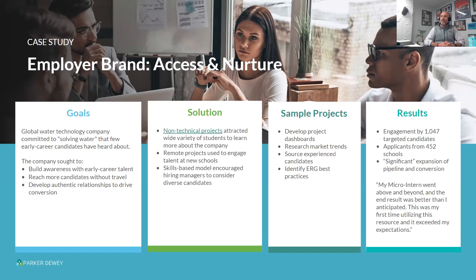They're using micro-internships to engage students beyond just technical roles, using remote projects to reach students from their headquarters in DC and other office locations. They're offering projects like developing dashboards, researching market trends, and identifying ERG best practices. These are projects individual hiring managers actually need done. The hiring manager in marketing needed help researching marketing trends — students helped, it made their life easier, and the campus recruiting team reached more students who hadn't been considering roles at this company. Updated numbers are now north of 2,900 students across 700 schools.